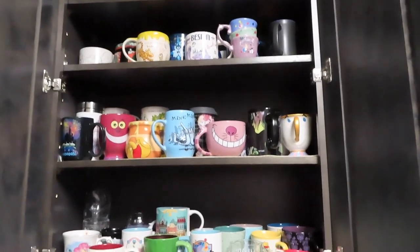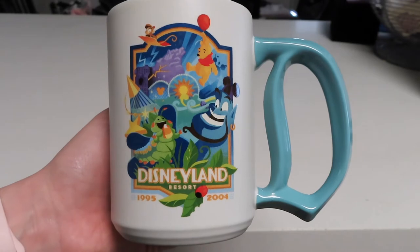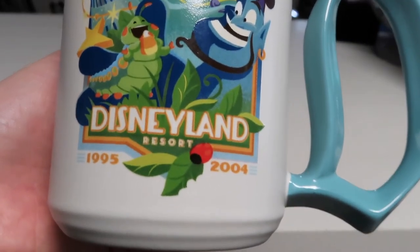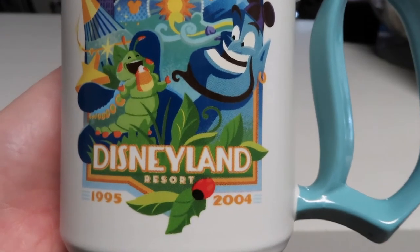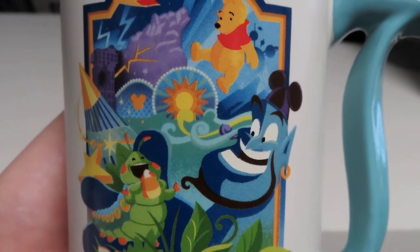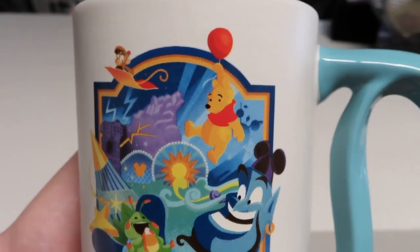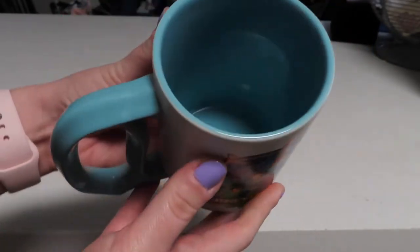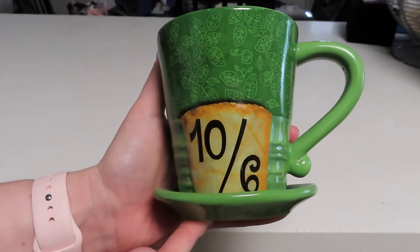Here is the first mug. This is from the 60th anniversary of Disneyland — they released a whole collection for the different decades with this Disneyland D handle. This one is 1995 through 2004 and it's the only one I was able to purchase, but I really love it. At the bottom it says Disneyland Resort, we have Heimlich eating the candy corn, we have Genie, some California Adventure stuff like the Fun Wheel and California Screaming which is now the Incredicoaster, the Grizzly River Rapids, Pooh Bear and Abu. It just has that same image on the back and the inside is a pretty blue color that matches the handle.